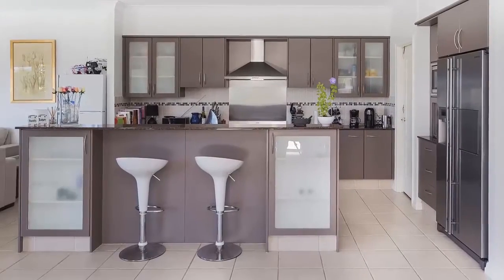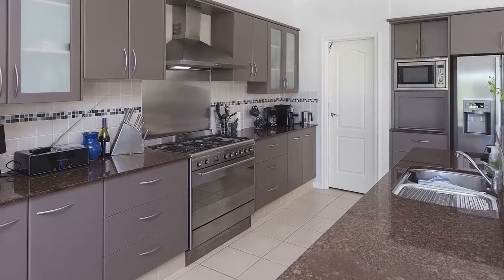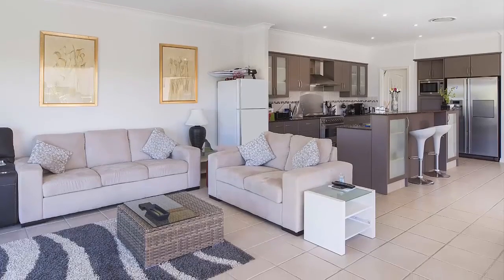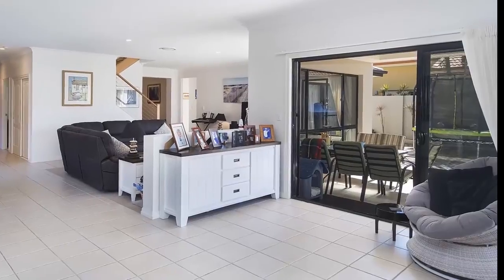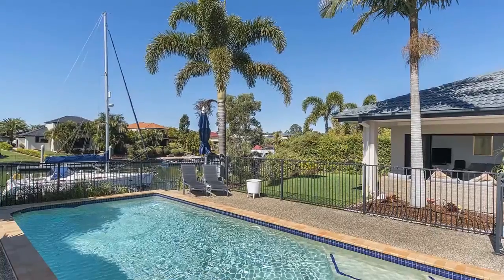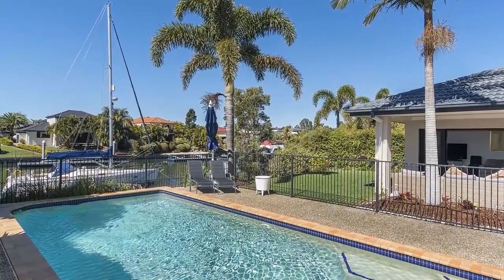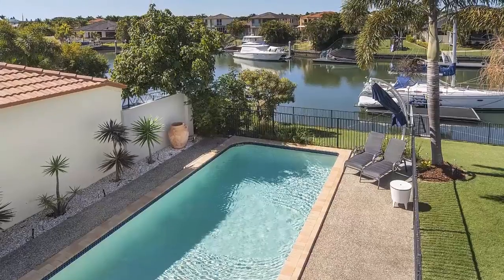The kitchen is the heart of the home and enjoys open-plan living throughout the dining and versatile living areas. Entertain directly from the kitchen or barbecue out on the terrace, whilst your family and friends enjoy the expansive lawned gardens, large sparkling swimming pool and enviable water views that will offer endless summertime fun for the whole family.